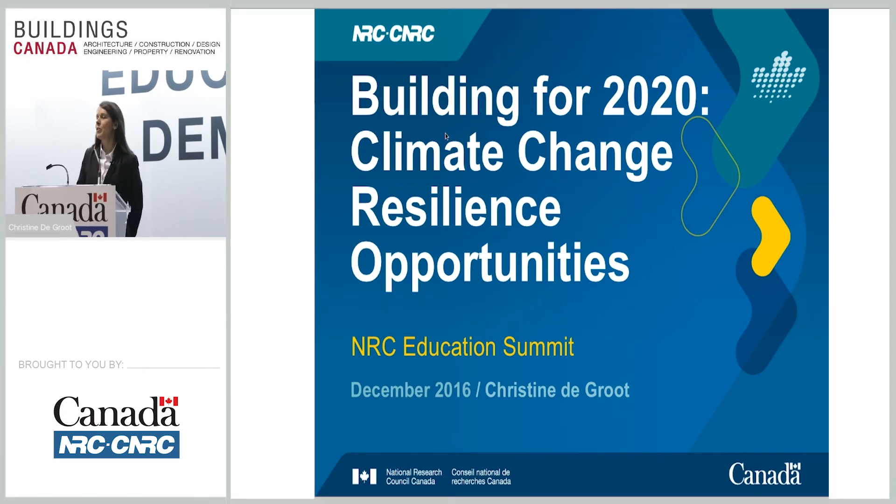Good morning, everyone. My name is Christine De Groot. I work with the National Research Council. I'm an evaluation officer with the Canadian Construction Materials Centre.